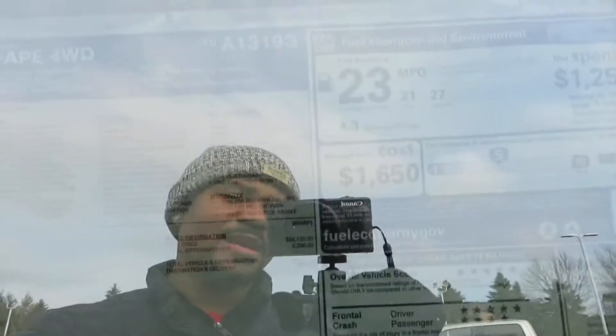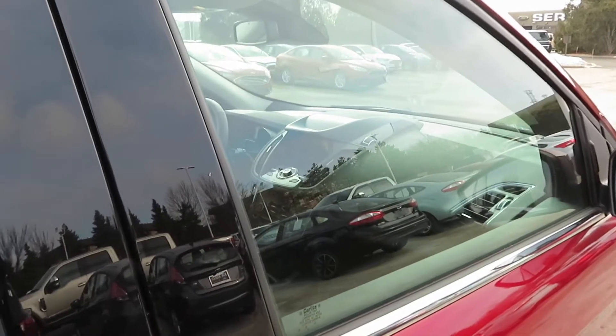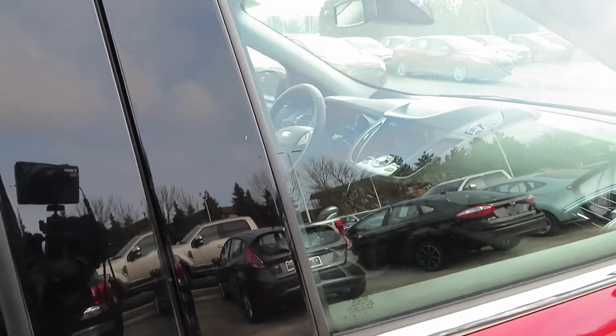Let's hop right into the sticker. You're getting 21 in the city, 27 on the highway, and 23 miles per gallon combined on the highway for your gas mileage.